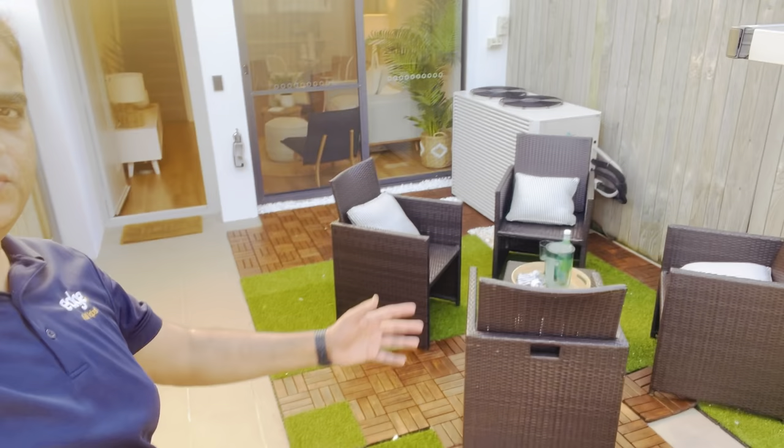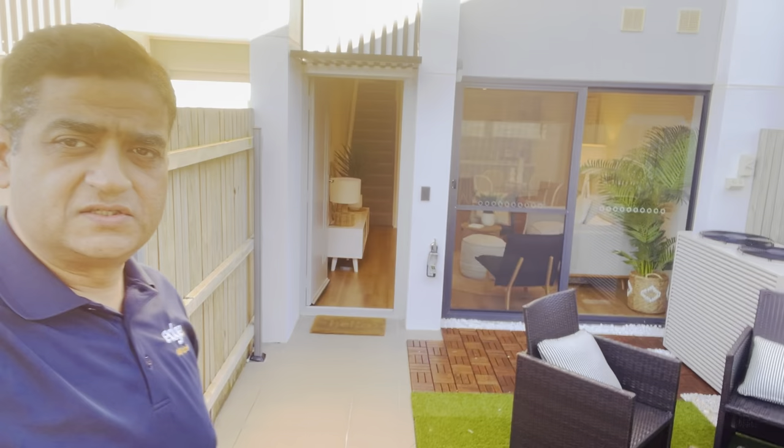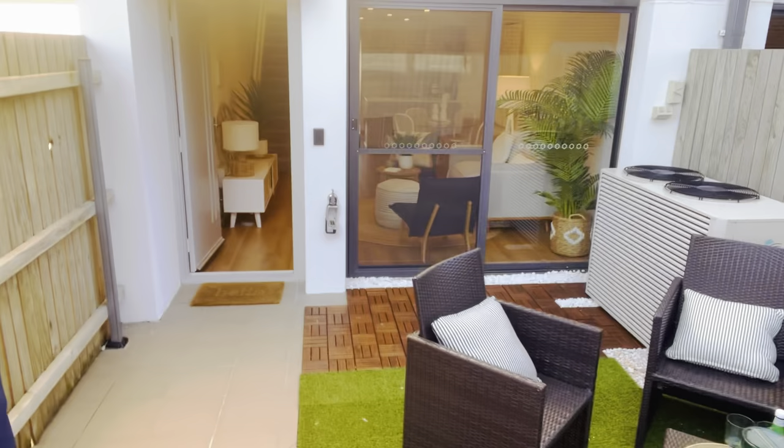This is a beautiful townhouse. Look at this first courtyard — look at the flooring, the beautiful sitting area here, with the aircon outside. The aircon is still working with very minimal noise. You have windows in the front, the master bedroom window in the front, and you have a sliding door. Beautiful flooring throughout. The size of the courtyard is about 25 square meters.